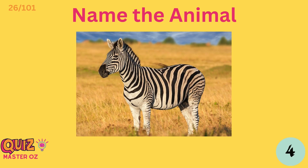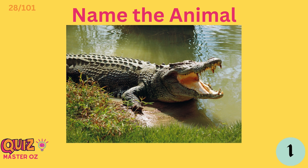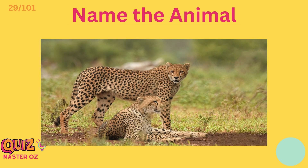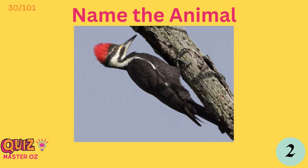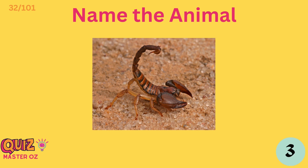Bonobo. Zebra. Coyote. Crocodile. Cheetah. Woodpecker. Killer whale. Scorpion.